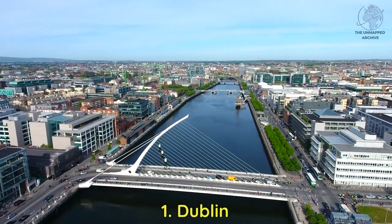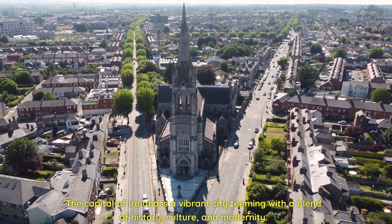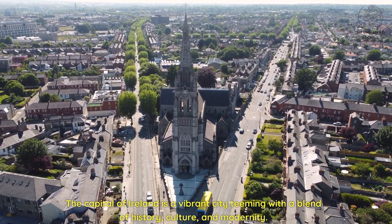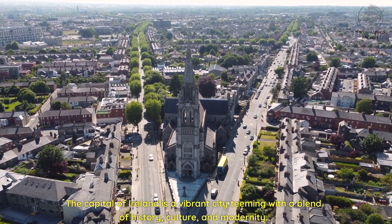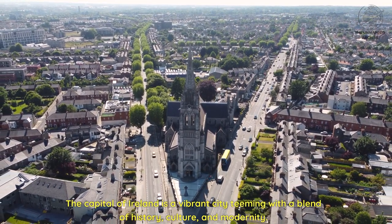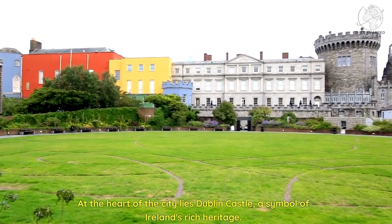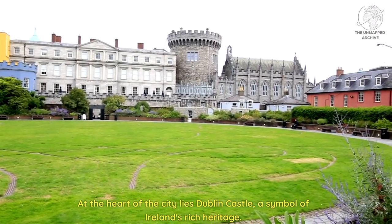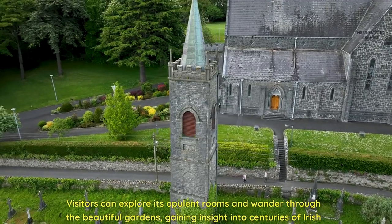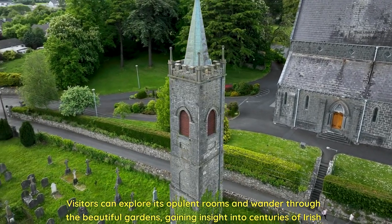One: Dublin. The capital of Ireland is a vibrant city teeming with a blend of history, culture, and modernity. At the heart of the city lies Dublin Castle, a symbol of Ireland's rich heritage. Visitors can explore its opulent rooms and wander through the beautiful gardens, gaining insight into centuries of Irish history.